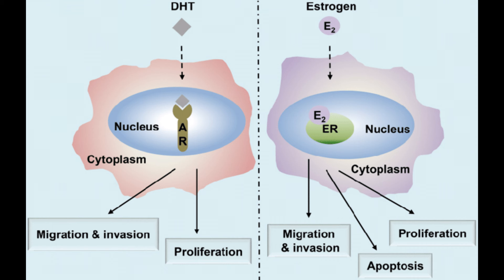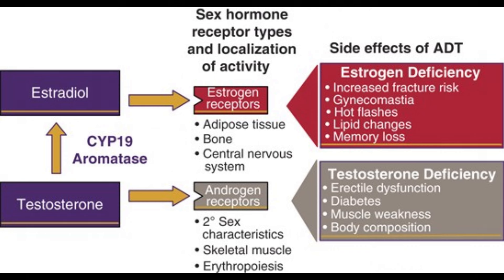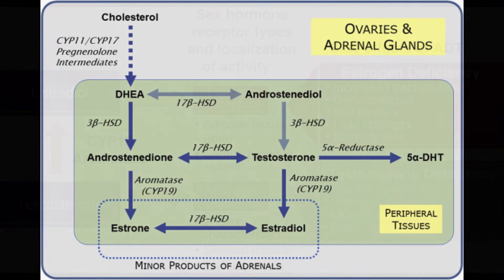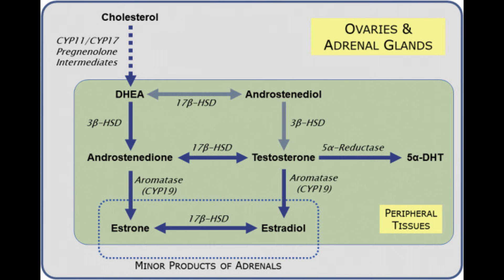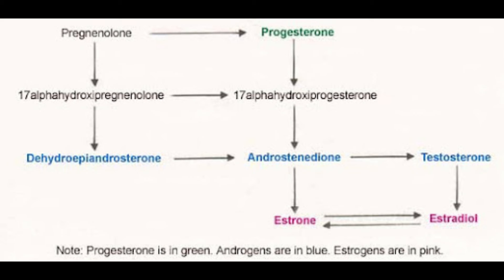Men have higher androgen levels and women have higher estrogen levels. Because some of that excess testosterone could turn into estrogen, it's a good idea to monitor that. This is actually why some people face libido issues and mood issues — if aromatization causes the ratio to skew towards too much estrogen relative to what's normal for that individual, that can produce those side effects. So it isn't really DHT at play here; it's that aromatization and potential increase of estrogen.